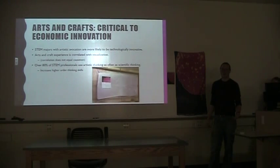Part of the study surveyed STEM graduates from MSU, and they found that over 80% of STEM professionals use artistic thinking as often as they do scientific thinking. We said that is going to increase higher thinking skills.